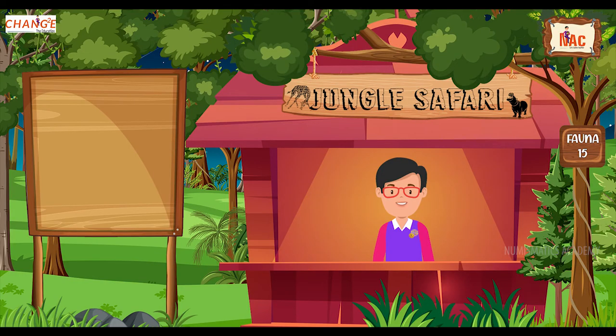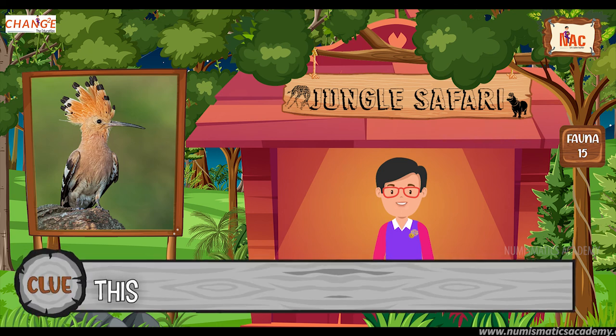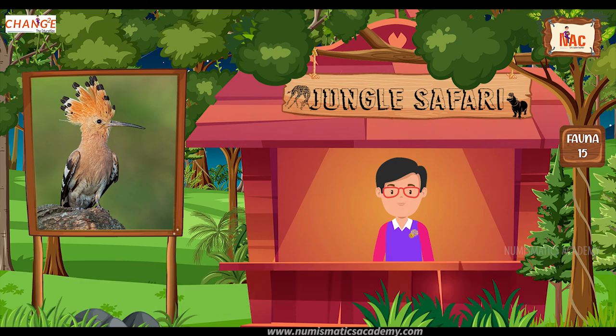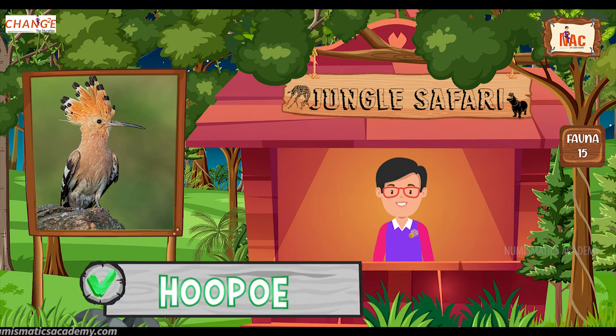Do you know what this bird is? Okay, let me give you a clue. This is the national bird of Israel. Did you find it? If not, here's another clue. The scientific name of this bird is Upupa epops. Yes, you are absolutely right. It's Hoopoe.